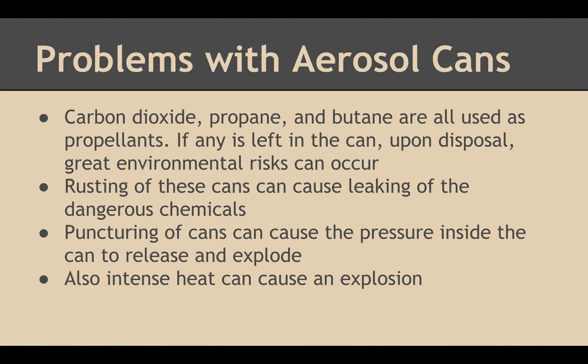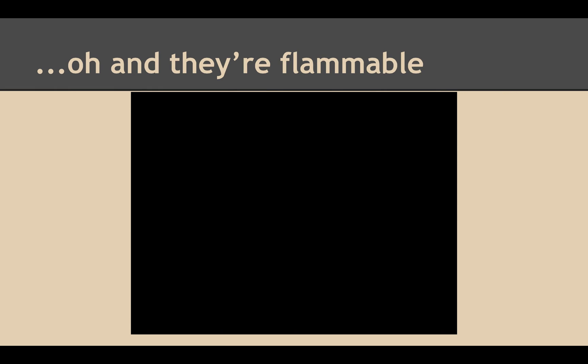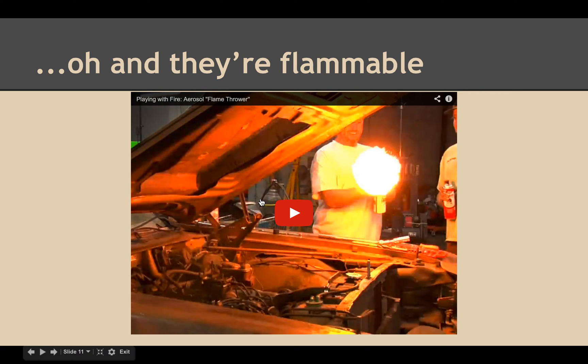Carbon dioxide, propane, and butane are all used as propellants. If any is left in the can upon disposal, great environmental risks can occur. Rusting of these cans can cause leaking of dangerous chemicals. Puncturing of the cans can cause the pressure inside to release and explode. Also, intense heat can cause an explosion — and they're flammable.